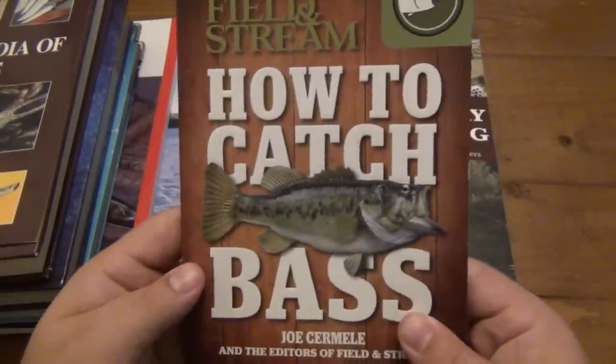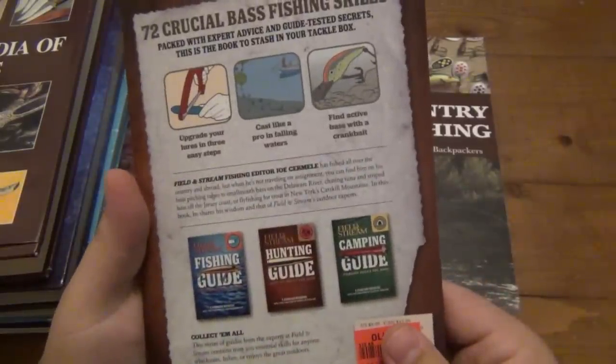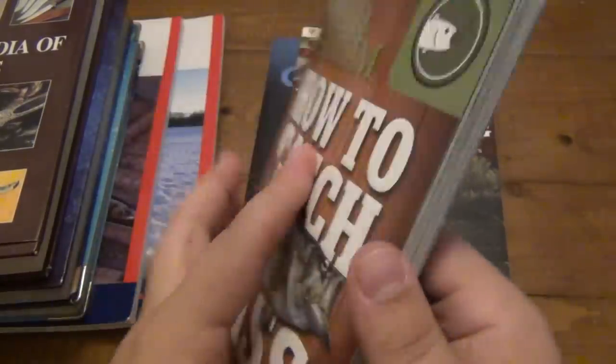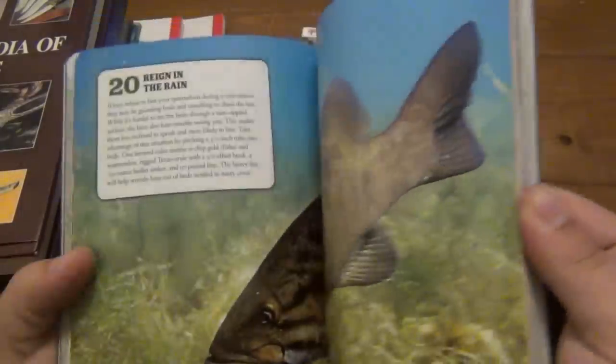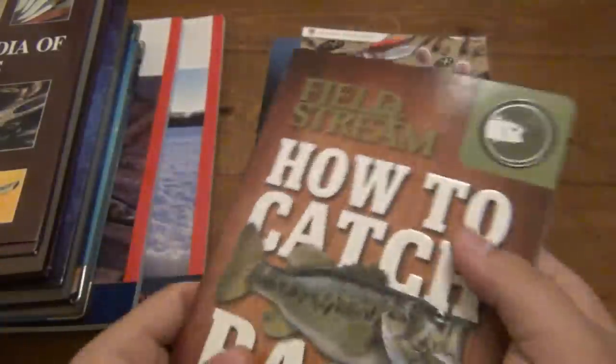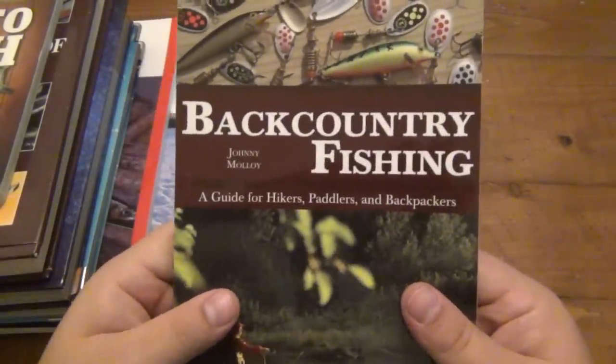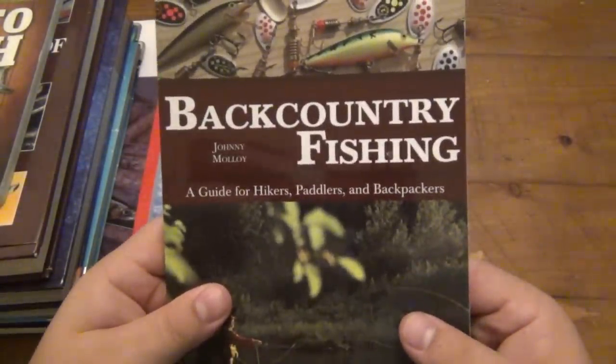Also, 'Field and Stream: How to Catch Bass.' I have a Field and Stream bass fishing book but it has a different cover, so I don't know if it's an older version. I like these — they're set up very well, obviously tons of graphics and stuff too, so it's a fun book to read. Then we have 'Backcountry Fishing: A Guide for Hikers, Paddlers, and Backpackers' — never saw this book before at all, so also a nice read.